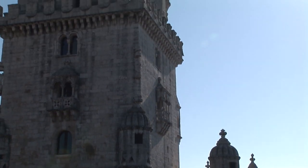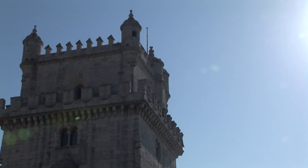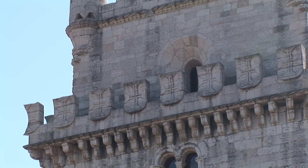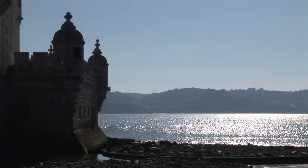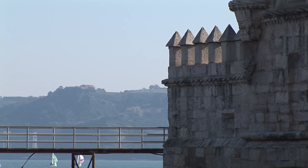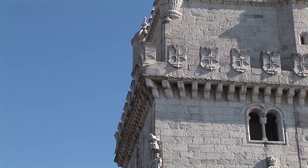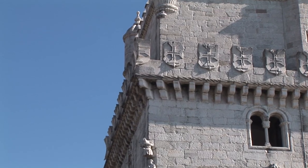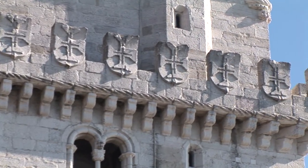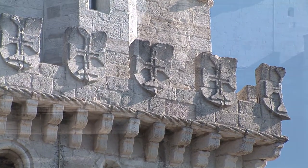The architect, Francisco de Arruda, had previously worked on Portuguese fortifications in Morocco, so there are also Moorish-style watchtowers and other Moorish influences. Facing the river are arcaded windows, delicate Venetian-style loggias, and a statue of Our Lady of Safe Homecoming, a symbol of protection for sailors on their voyages.